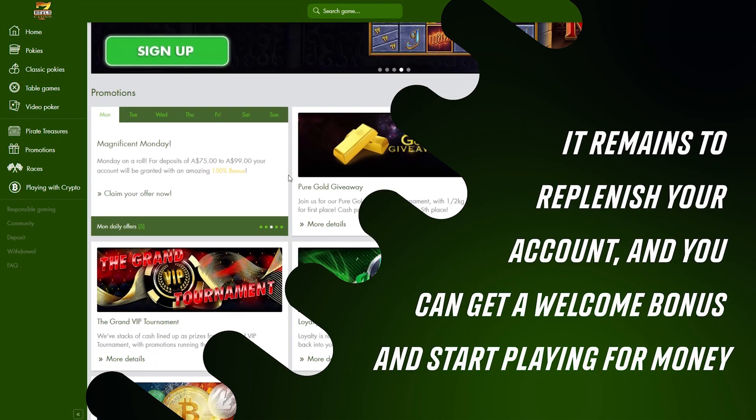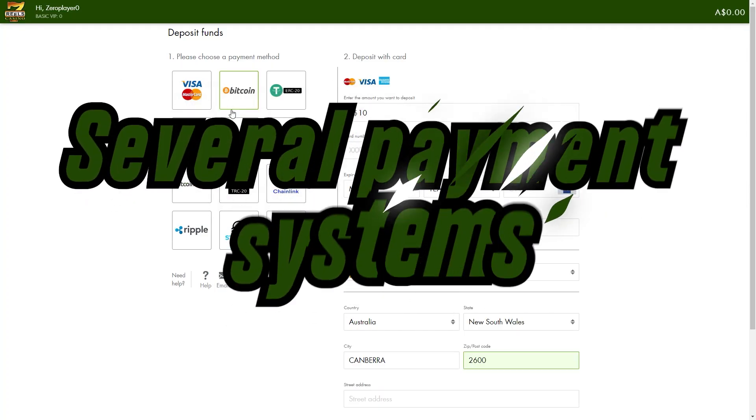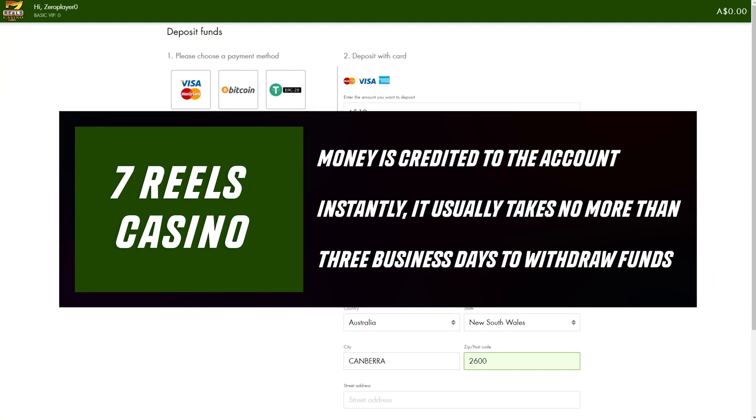It remains to replenish your account, and you can get a welcome bonus and start playing for money. Several payment systems are available for making a deposit: bank cards, cryptocurrency wallets, and the Neosurf system. Money is credited to the account instantly; it usually takes no more than three business days to withdraw funds.